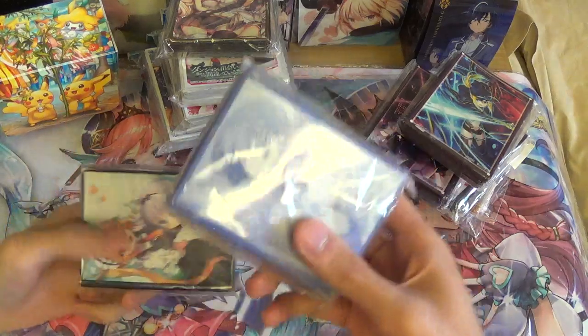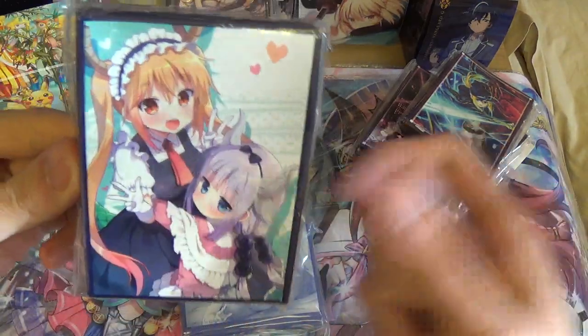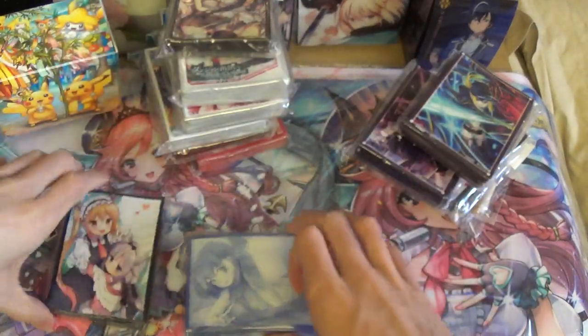I also got some Dragon Maid sleeves. Don't lewd the loli, but Tohka is pretty good, so I'm gonna say I got these sleeves for Tohka. Kanna is cute too, but don't lewd the loli dragon.